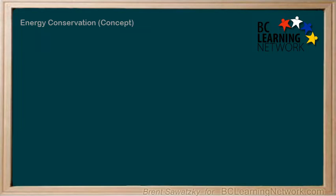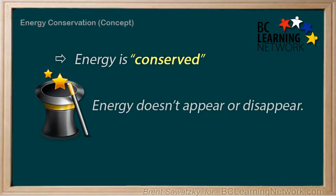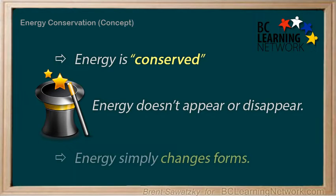We've looked at energy conversions and are starting to get a feel for what energy is. To add to our understanding, here's a very powerful fact about energy: energy is conserved. Every little bit of energy in existence has always been in existence, and will always be in existence. Energy will never die — it simply changes forms.